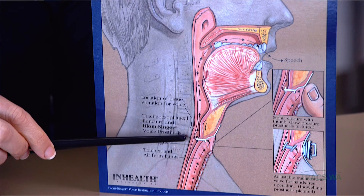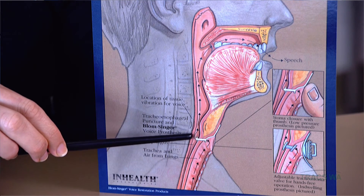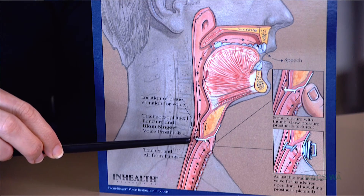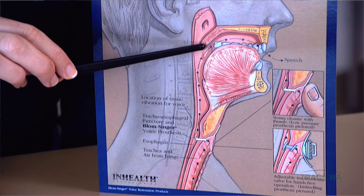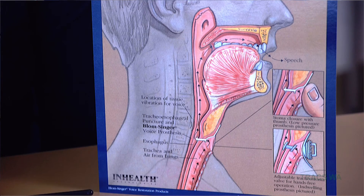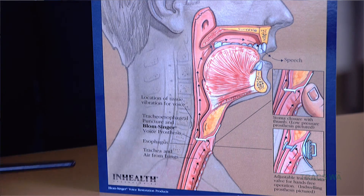You can see in this diagram when a patient blocks off their stoma, usually by using their thumb or finger, air is directed through the voice prosthesis which opens the valve door. The air then travels up through the esophagus and the pharynx, and it's the vibration of these tissues that we hear as tracheoesophageal voice. This voice is then shaped into speech using the articulators.